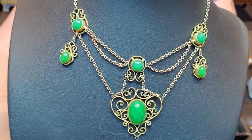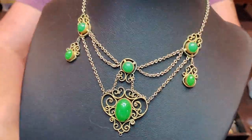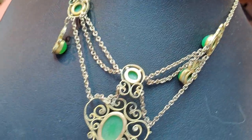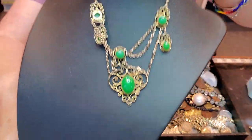Let me show you this real quick and then I'll put it on this form. Look at that beauty — gorgeous.